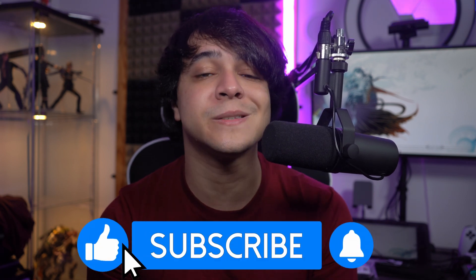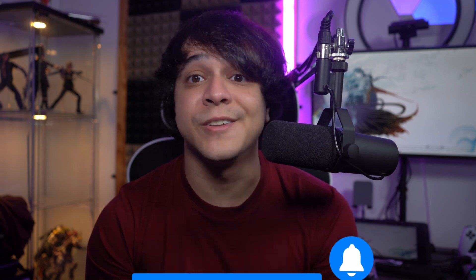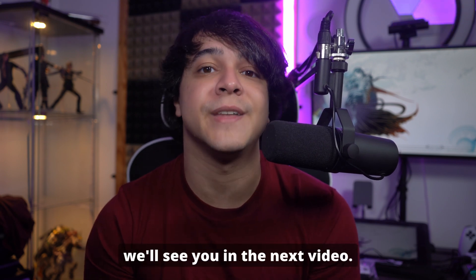If you found this video helpful, please like, share, and subscribe to our channel for more tech tips and solutions. Thanks for watching, and we'll see you in the next video.